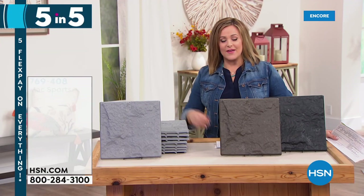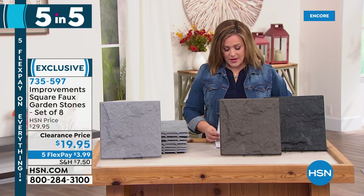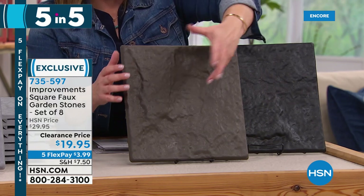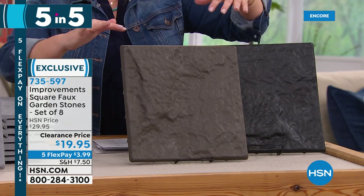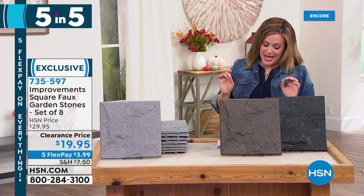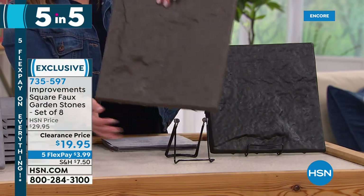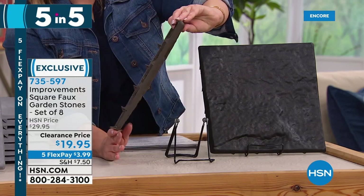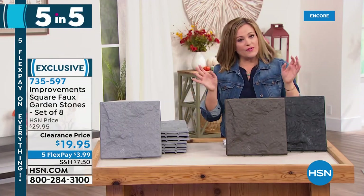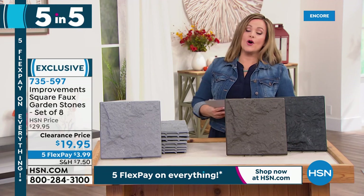Moving to our second of the five and five — how about some garden stones? These are more decorative — made out of a high-tech kind of plastic, so you're probably not going to be walking on these. You can put your planters on this, create a little walkway or edge an area. We've got three colors: black, brown, or gray. You're getting a set of eight for $19.95. This is from the brand Improvements. They have little claws or teeth that sink in beautifully, and they look like real stone. Just another little way to beautify your outdoor spaces. 735-597 is your item number.